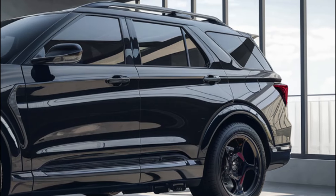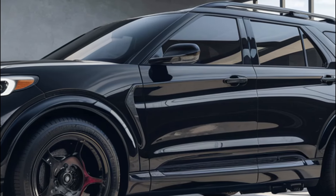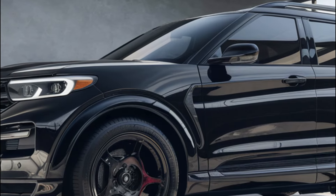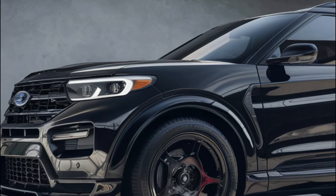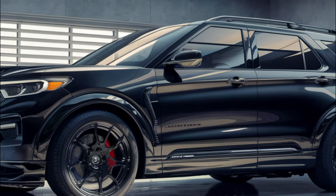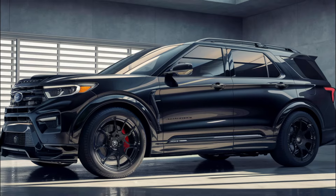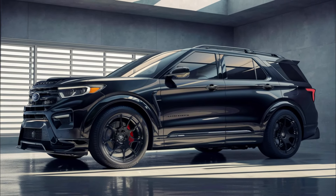The side profile of this vehicle displays strong body lines and athletic proportions. Wide fenders, aerodynamic side skirts, and large alloy wheels give a solid and stable impression. The use of sharp character lines on the doors further enhances the dynamic impression.